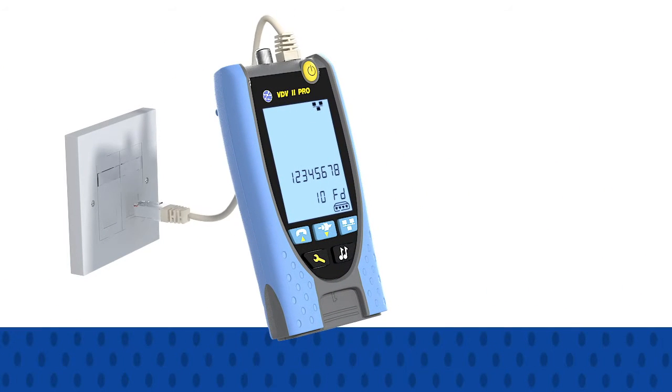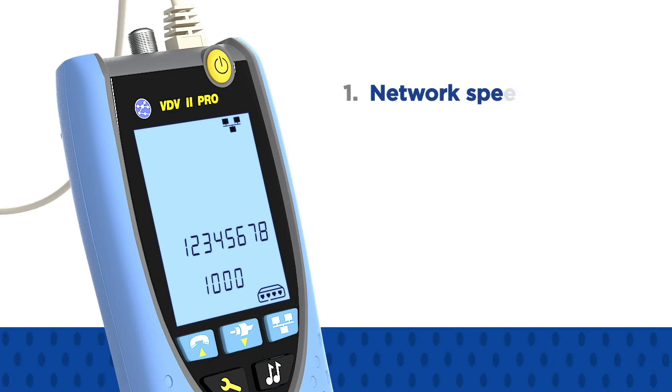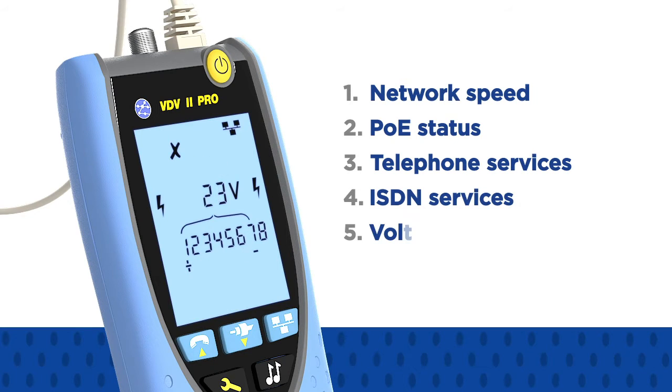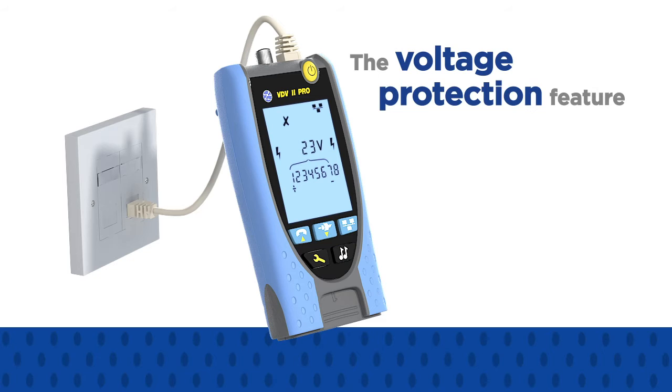Additionally, when the PRO is plugged into any RJ11 or RJ45 outlet, it will quickly identify services on the port, including network speed, power over Ethernet status, analog or digital telephone services, ISDN services, or the voltage and polarity of unrecognized services, to help diagnose network faults quickly.